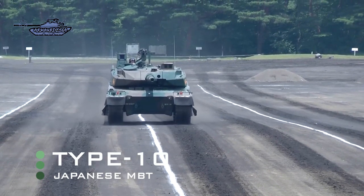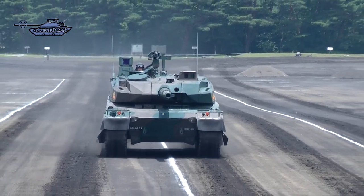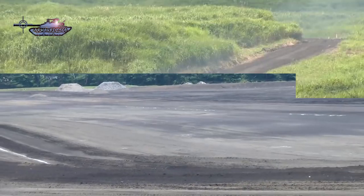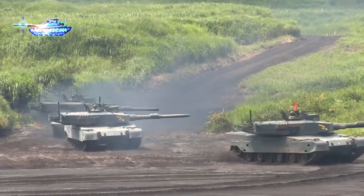The Type 10 is an advanced fourth-generation main battle tank manufactured by Mitsubishi Heavy Industries for the Japan Ground Self-Defense Force. Japan's Technical Research and Development Institute, the research and development arm of the Ministry of Defense, began developing this main battle tank in 2002.